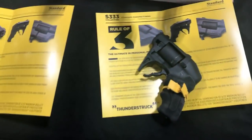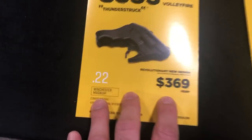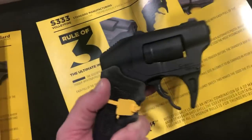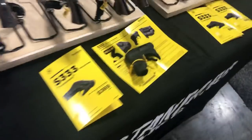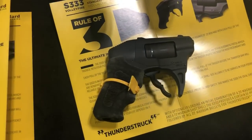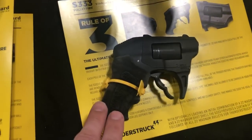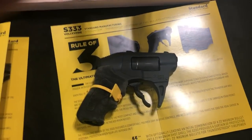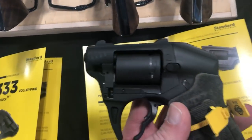The MSRP is gonna be $369. They're gonna crush it. I think I'm more excited about this than I have been about anything else — this could change the way people protect themselves. Just a real quick look: this is an early mock-up of the S333. We should probably see these mid-year, maybe spring. We'll get you more when we know more, but look at that — two barrels. That is super cool.